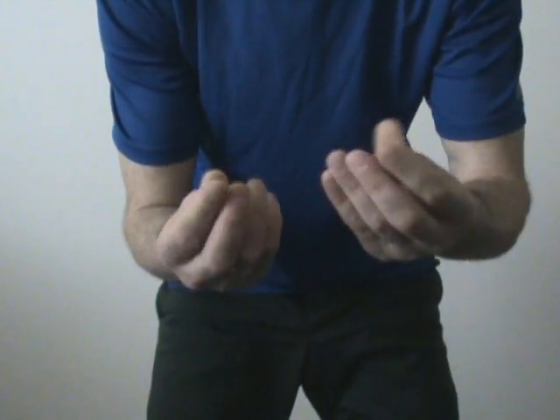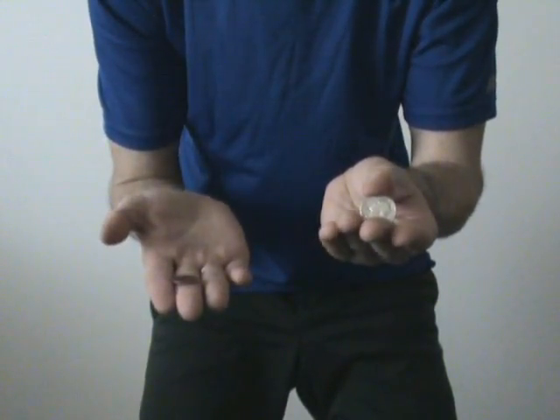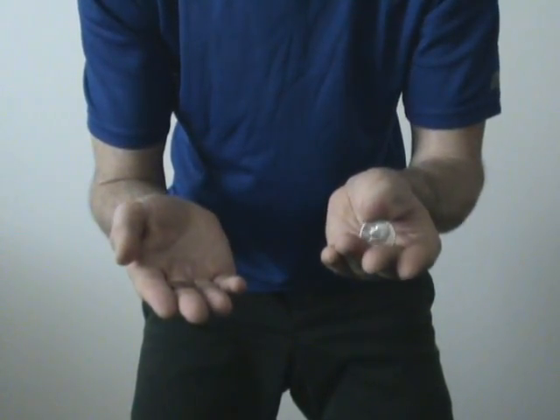Here are two coins, a quarter and a penny. Those are real coins. If you don't believe me that there are real coins, then I can use your coins as well. And don't you worry, your money will not permanently disappear. I'm not that bad guy.